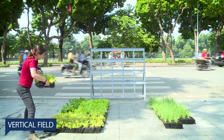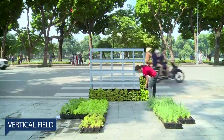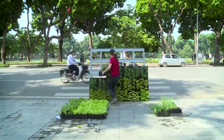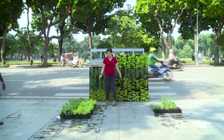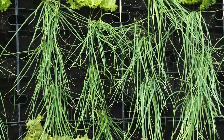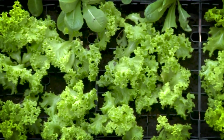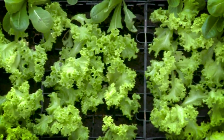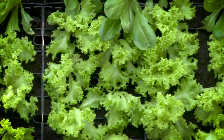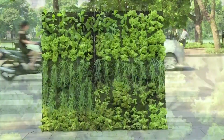Vertical Field's Urban Farm is an innovative way to meet the rising population's need for nutritious food by growing produce in any indoor or outdoor urban space. The unique soil-based platform is capable of growing over 200 types of crops that can be planted and harvested easily and grow to maturity within 21 days.